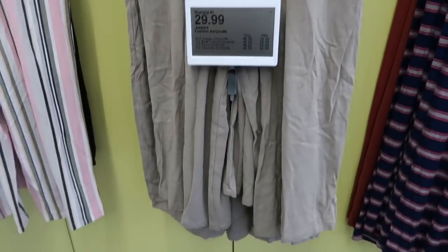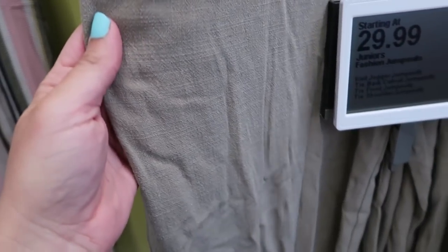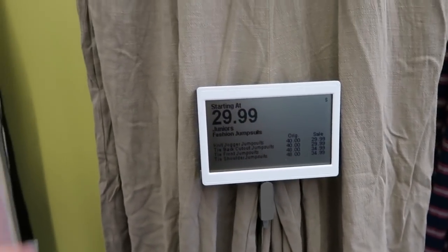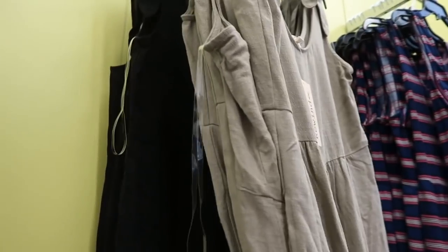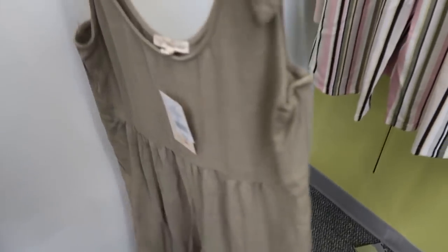Another new jumpsuit from Rewind. This one has the knot detail at the top, scoop neck, pockets — there's pockets! It's like a linen-type fabric and it is a wide leg. Here's a look at the prices — most of them are going to be $29.99 or $34.99. This one comes in the olive and also in the black. Here's what the back looks like — so cute.